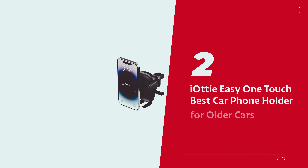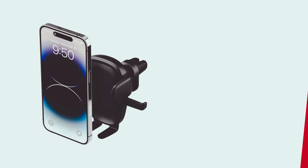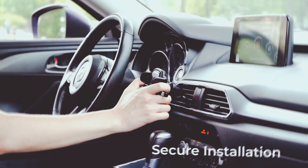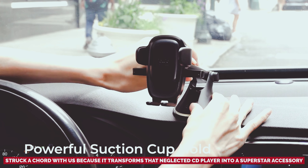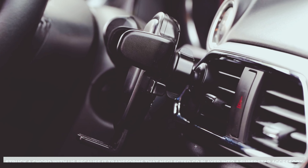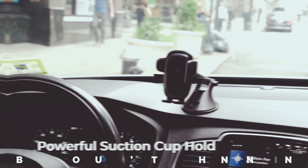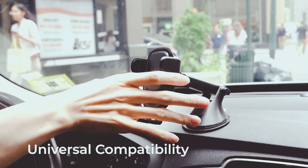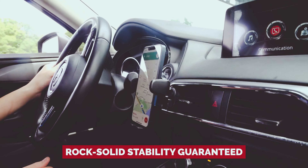Number 2: IOTI Easy One Touch, our pick for best car phone holder for older cars. You know that dusty old CD slot in your car? Here's a zesty little secret to breathe new life into it — the IOTI Easy One Touch Force CD slot mount. We've dabbled in plenty of phone holders, but this one struck a chord because it transforms that neglected CD player into a superstar accessory. Setting up this mount is like a breeze on a sunny day. Once your phone is snug in its grip, it's rock-solid stability guaranteed.